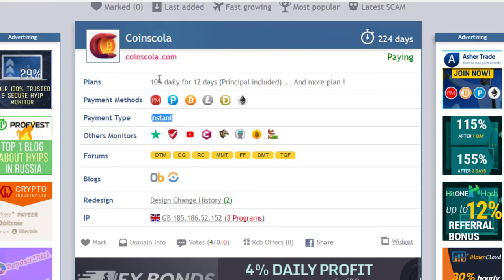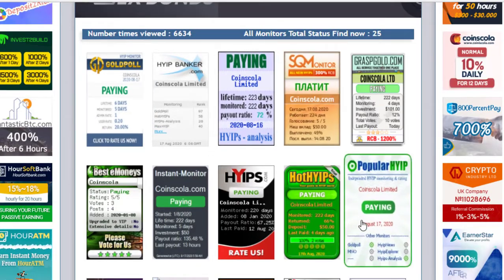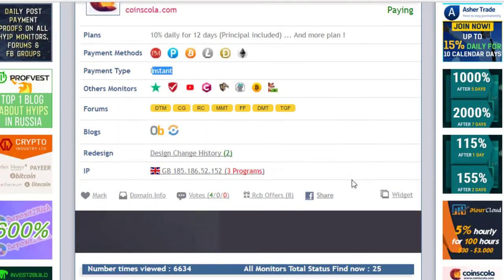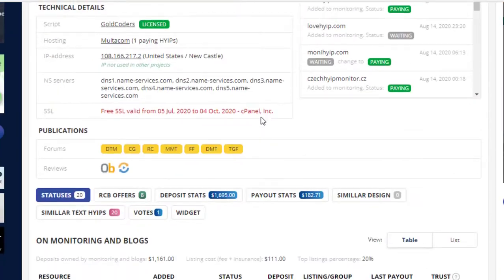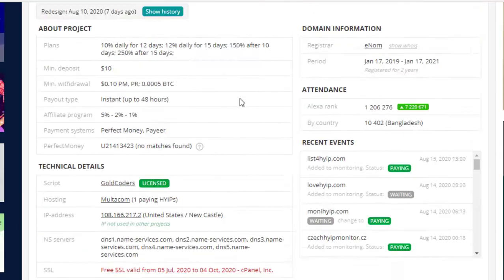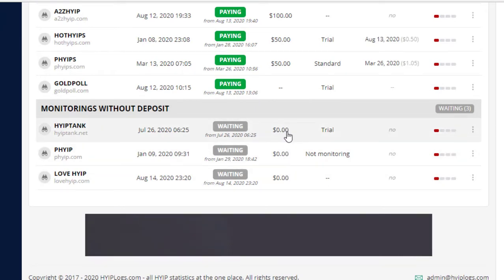The website is giving instant withdrawals at 10% daily for 12 days. I deposited into this website some days before. Monitors — 5, 10, 15, 20, 25 — all showing the status of this site as paying, with positive votes. The score is 5 out of 5. 17 monitors are showing paying, and 3 monitors are showing waiting because those monitors have zero deposit.